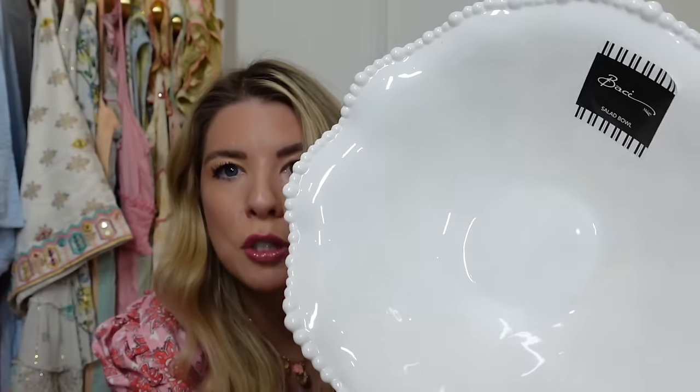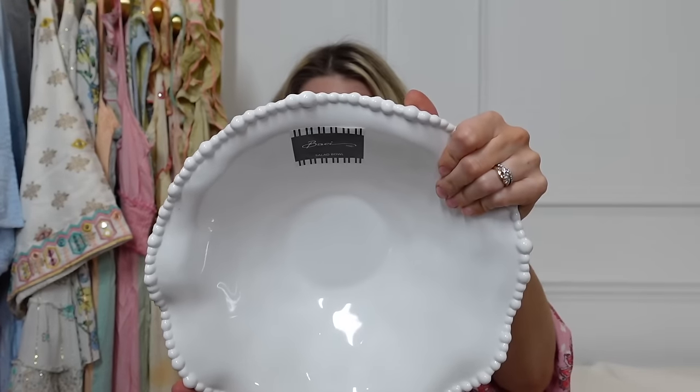Now let's jump into the homeware and thrift haul. Starting with TK Maxx — I think it's just TK Maxx, same as HomeSense. The first thing I spotted was these bowls. They have a really gorgeous bobbled edge, and what I love is that they're melamine — they look like china but they'll be great for the summer garden. We can take them outside without worrying about smashing, and they're good around the kids too.